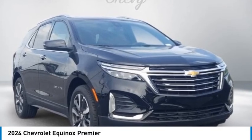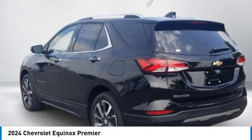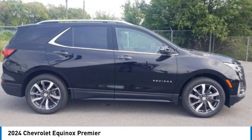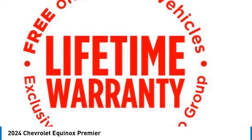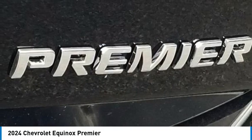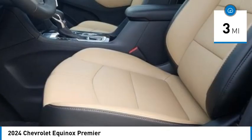Mosaic Black Metallic 2024 Chevrolet Equinox 4D Sport Utility Premier, 1.5L DOHC, 6-Speed Automatic Electronic with Overdrive.